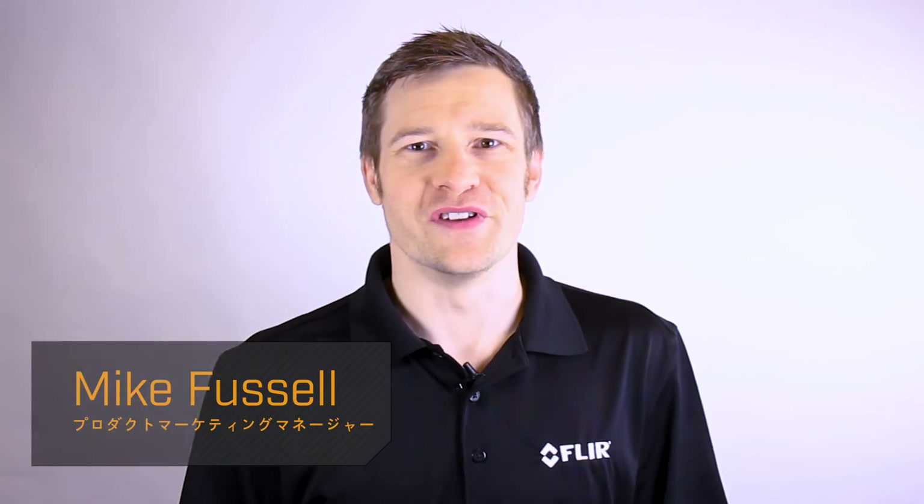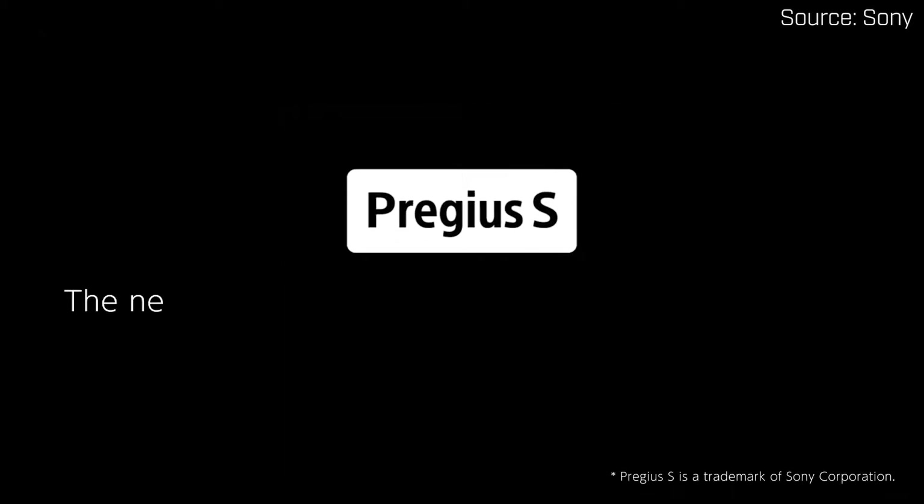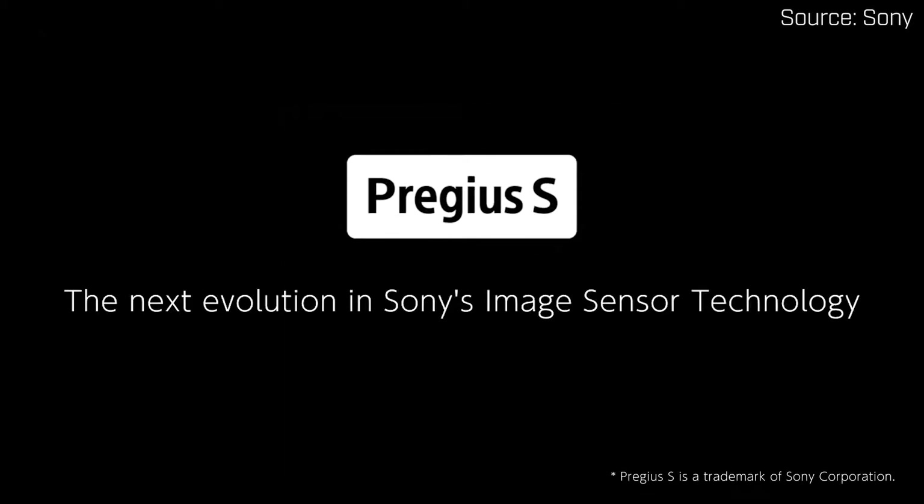Hi there, I'm Mike Fussell from FLIR and today I'm excited to introduce the newest generation of Sony Pregius Global Shutter CMOS image sensors. Sony has named this generation Pregius S. When they first told us Pregius S was more expensive than their current global shutter sensors, we weren't sure what to think. Well, the results are in and these new sensors are worth every cent.